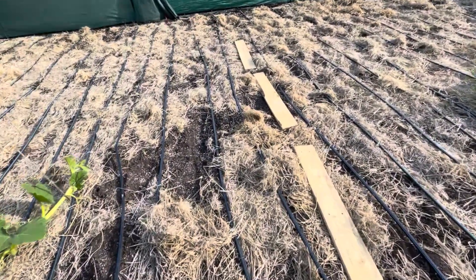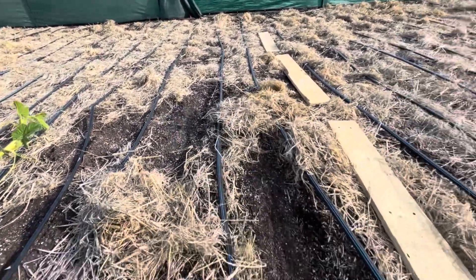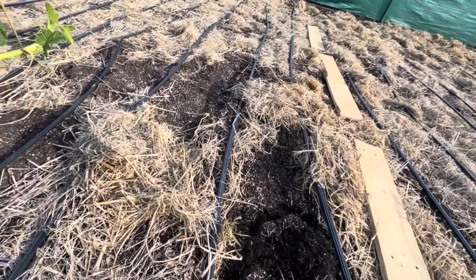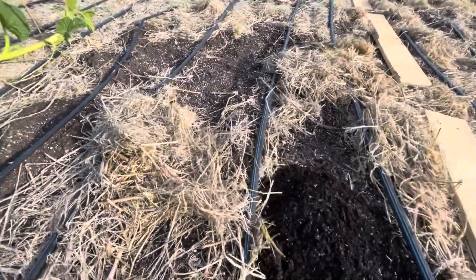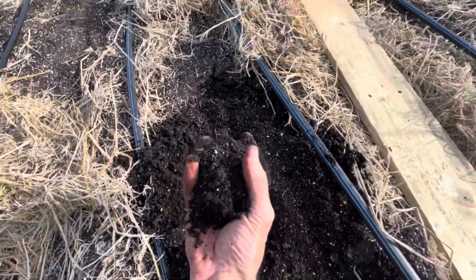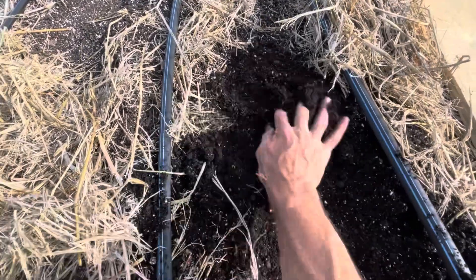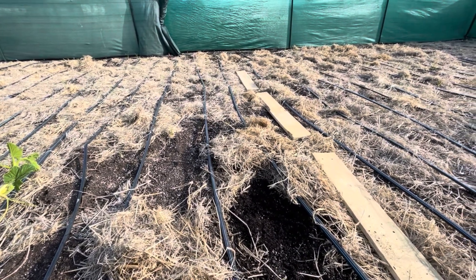I wanted to just document the moisture level this year so far, because I'm watering quite a bit less. The surface level is pretty much dry, but when you get in just a little bit, there's some moisture. This is a lot less than I would have had last year, but I kind of think I overwatered last year — not wet, not even really clumping all that much. Right now I'm only watering with this drip tape about every three days for 35 minutes.